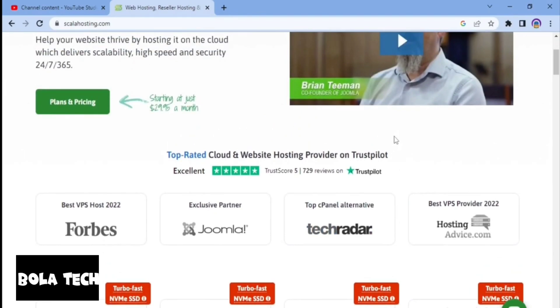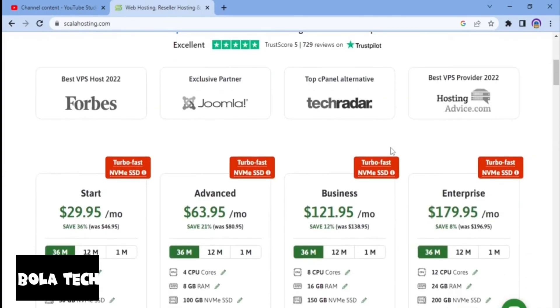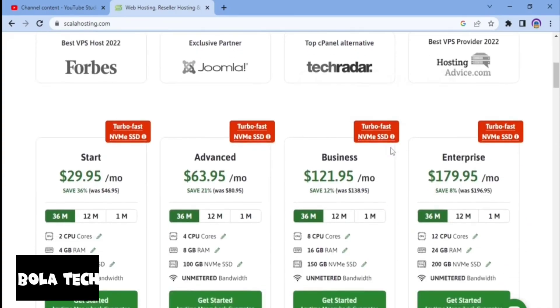Secondly, Scala Hosting is mostly popular for their VPS hosting plans. Their VPS hosting plans offer more resources and customization options than shared hosting, including dedicated resources such as more CPUs and RAM, as well as the ability to install custom software and applications. Scala Hosting also has dedicated servers for their VPS plans, offering the highest level of resources and control, where customers can fully control their servers and customize them to their needs.